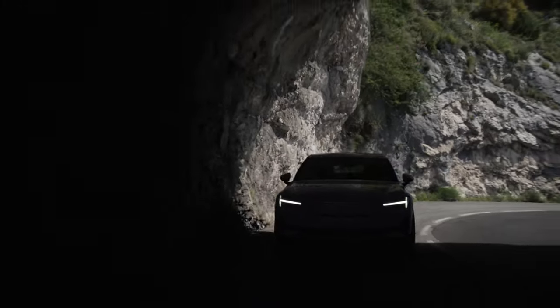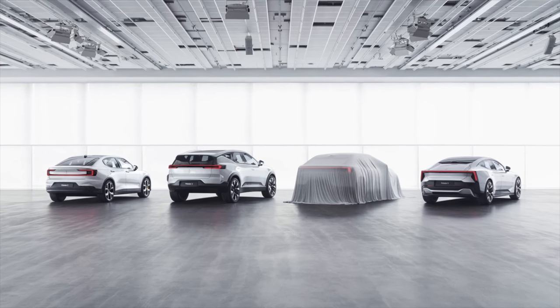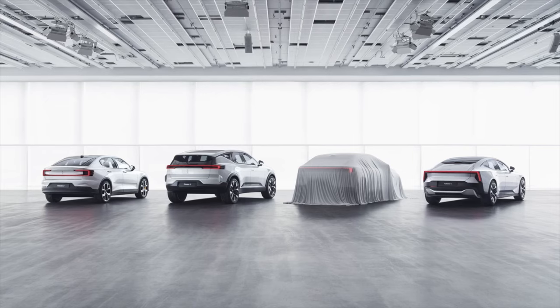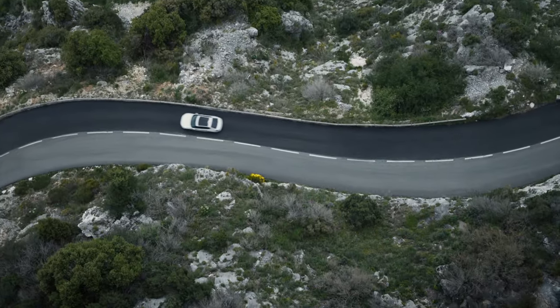The Polestar 2, introduced in 2019, represents the brand's first mass-market EV. For 2024, Polestar announced several new upcoming models, including the Polestar 3 and 4. However, the Polestar 2 received its most significant update to date.